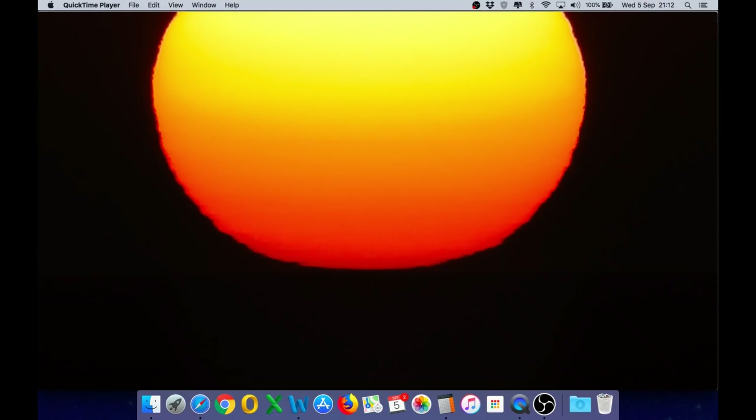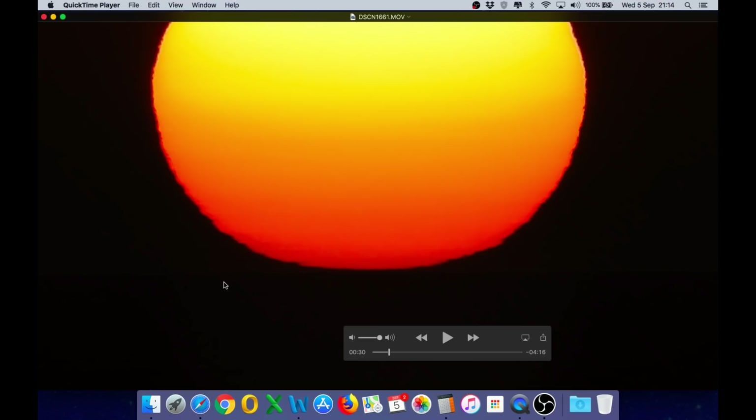Let's see how close it is. This is the raw footage from the P900 camera. I've got the time slider at 30 seconds because that is where I see the water just start to appear at the bottom of the sun — you can see how it's starting to flatten out. If we take 2 minutes and 15 seconds from the 30-second mark, that gives us a timestamp of 2 minutes and 45 seconds when the sun should disappear. Let's see how close it is.